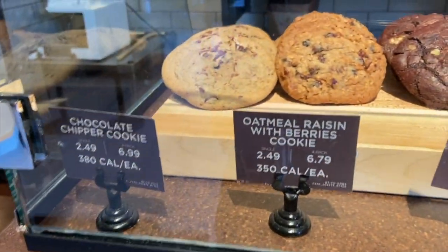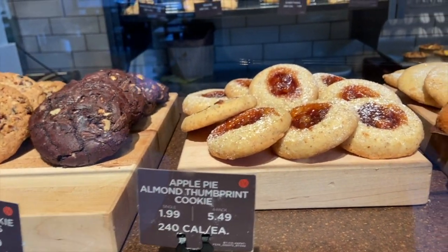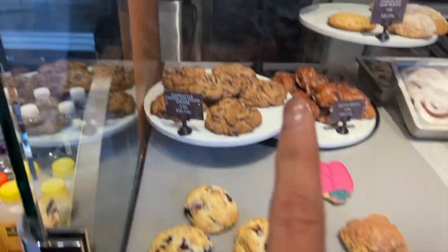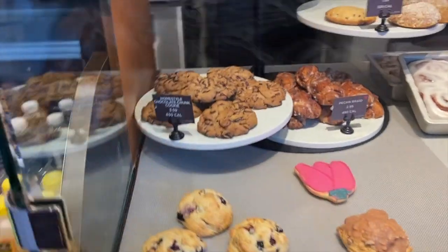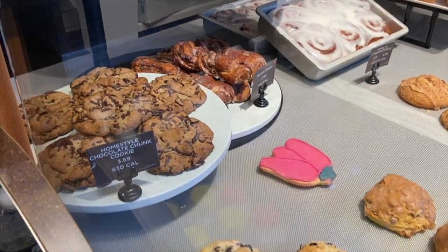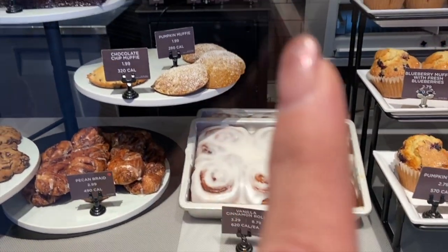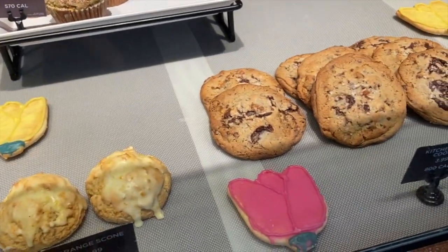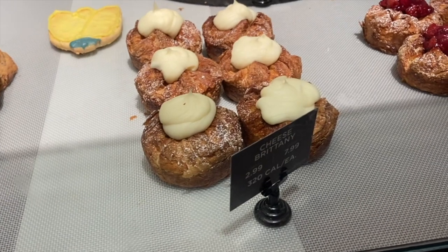We're at Panera Bread — look at the chocolate cookies, this apple pie almond thumbprint cookie, oh that looks good! There's a blueberry scone, look at those big chocolate chips! I wonder because I like to copy recipes. Look how big and thick it is. There's an apple cinnamon crunch scone, a pumpkin muffin with chocolate chip. I haven't been into Panera Bread in such a long time. Kitchen sink cookie — what is this one, cheese Britney?